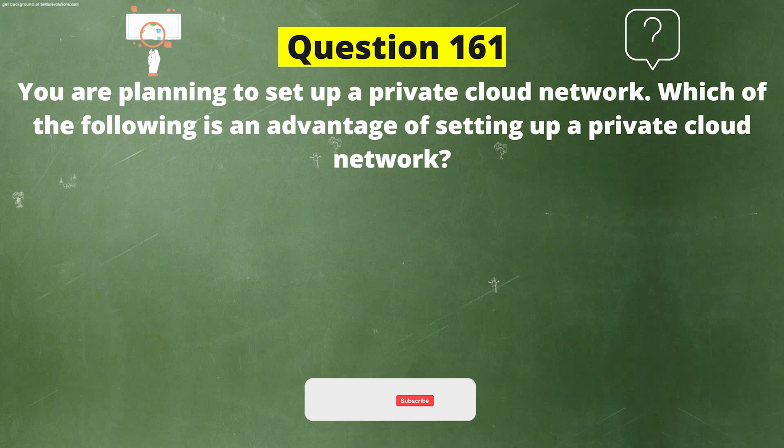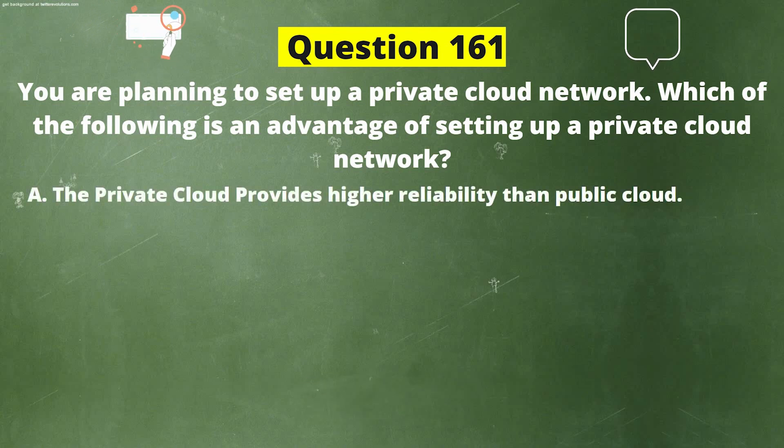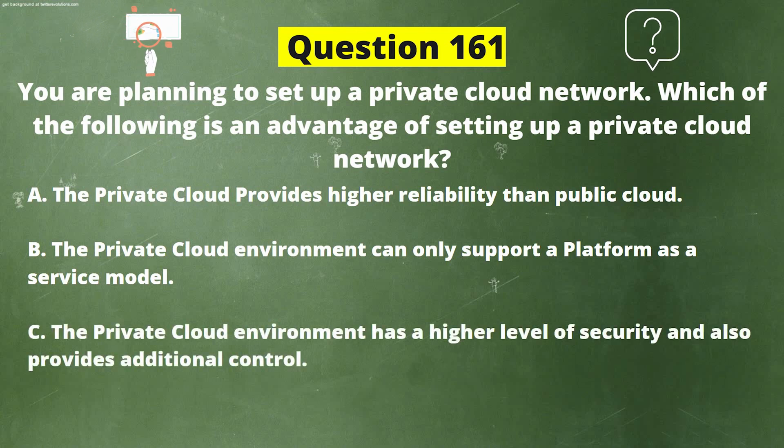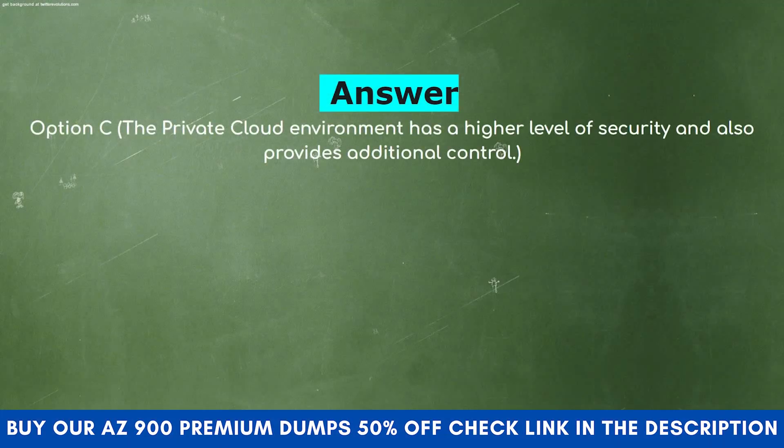You are planning to set up a private cloud network. Which of the following is an advantage of setting up a private cloud network? Option A: The private cloud provides higher reliability than public cloud. Option B: The private cloud environment can only support a platform as a service model. Option C: The private cloud environment has a higher level of security and also provides additional control. Option D: The private cloud environment can be rolled out to the general public. The correct answer is Option C.